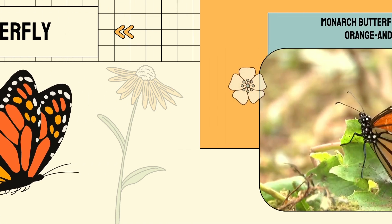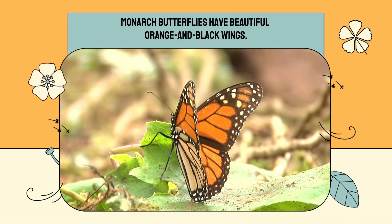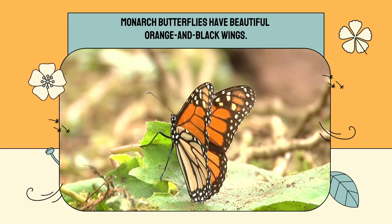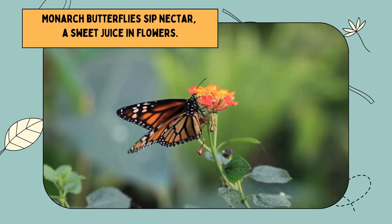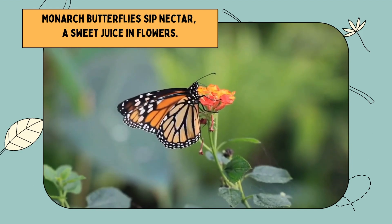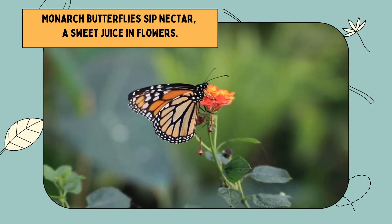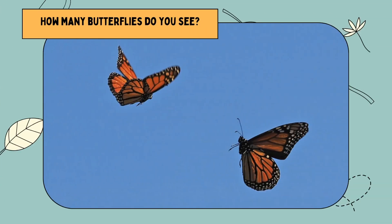Butterfly. Monarch butterflies have beautiful orange and black wings. Monarch butterflies sip nectar, a sweet juice in flowers. How many butterflies do you see?